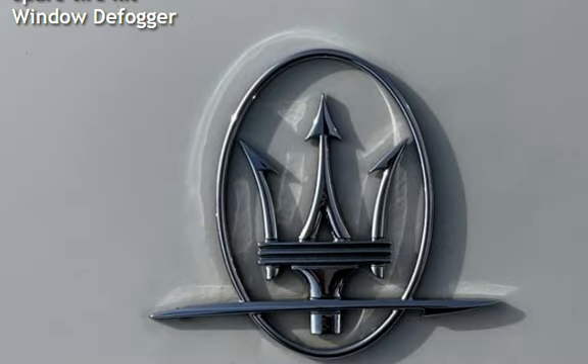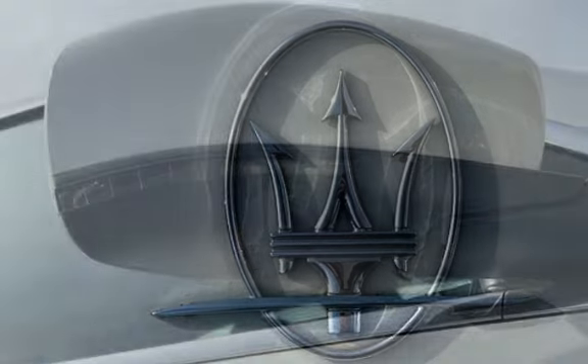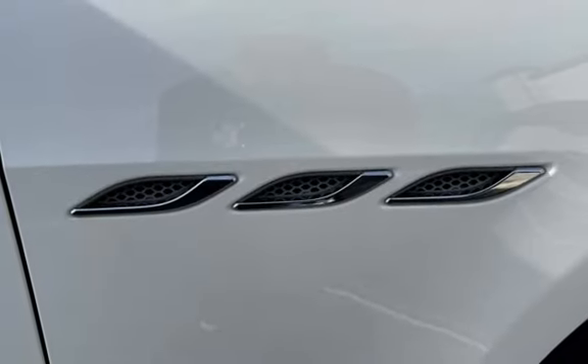Moonroof, child seat anchors, seat belt force limiters, power door locks, stability control, traction control, navigation system, wireless data link, spare tire kit, and window defogger.